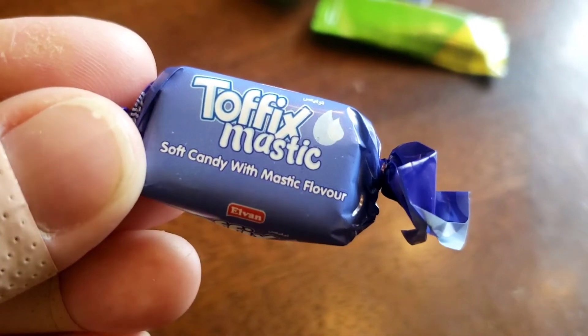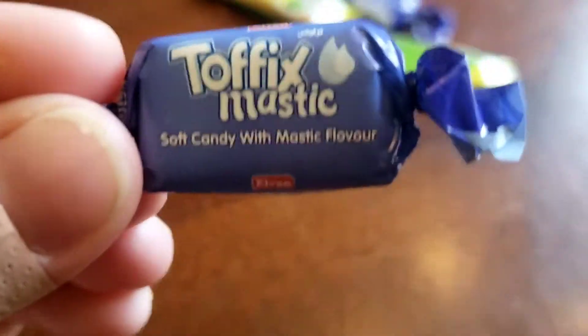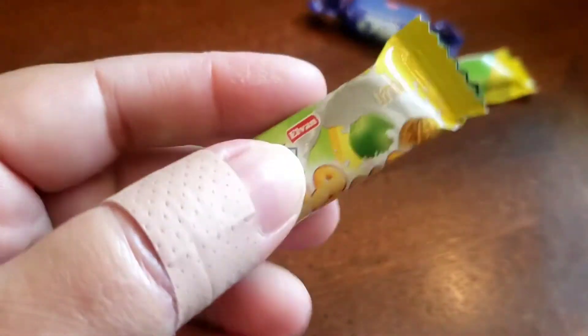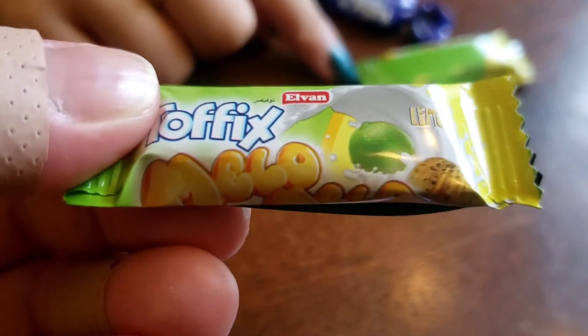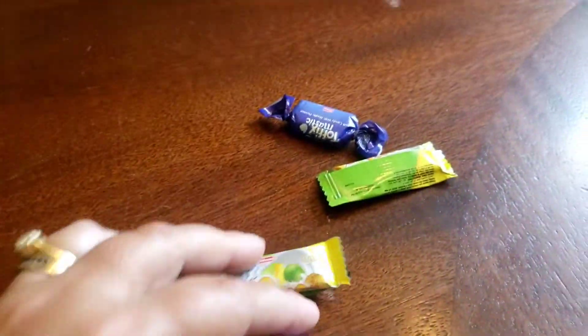This is toffee with a mastic flavor. Mastic? I didn't know if that flavor is clean or mastic. And this one has a lime in it — it looks like citrus, almost lemon-lime. But I guess we'll find out.